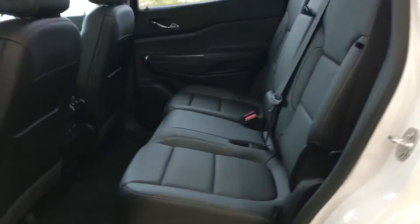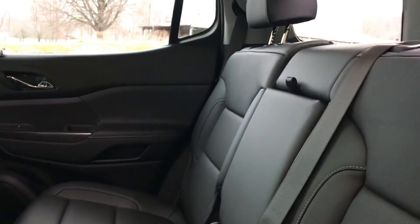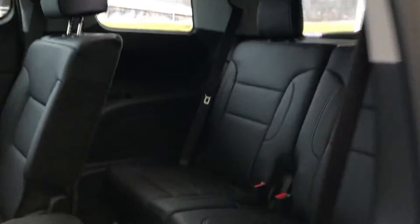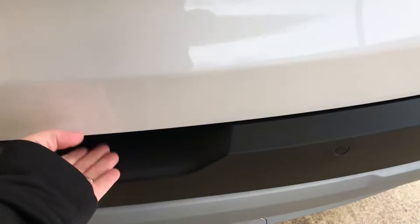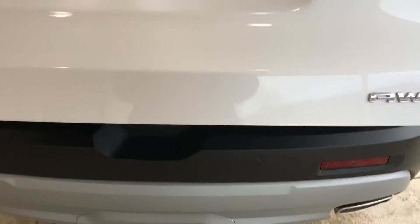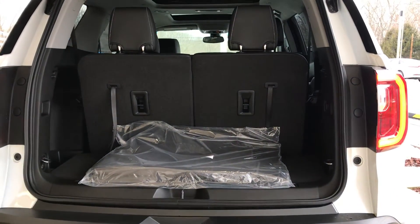Bench seat in the second row to seat seven, with two in the back. Power lift gate. Your third row does lay down for additional cargo space.